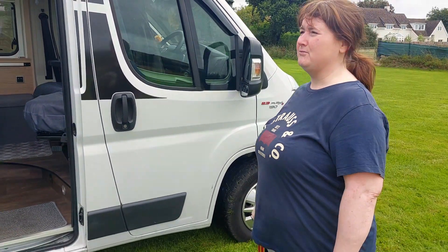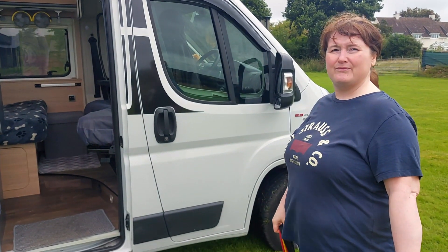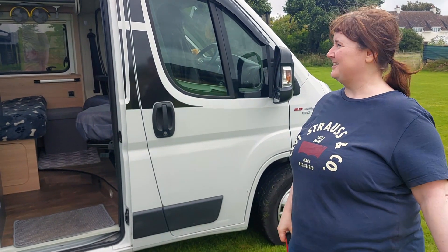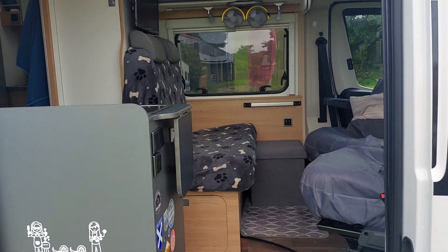We can park it in normal parking spaces and still be able to explore cities and towns. Now I'm sure Jana and Deborah's viewers are going to want to know — as Bob would say — where do we go to the bathroom? We have what's called a shoilet. Let me show you the shoilet.